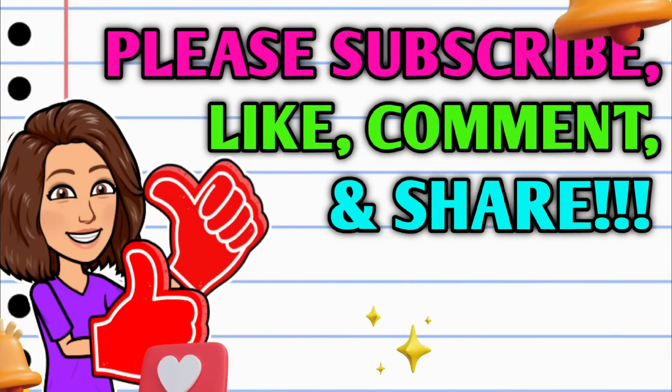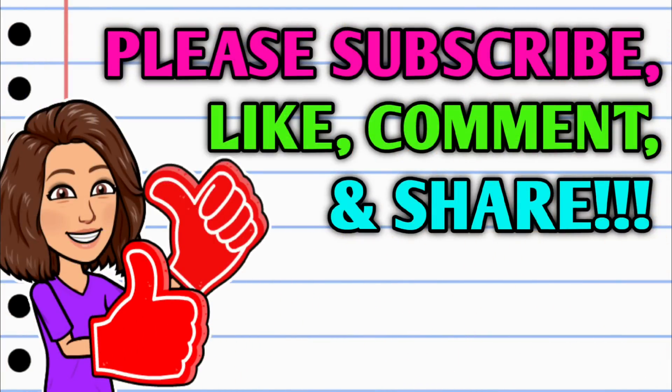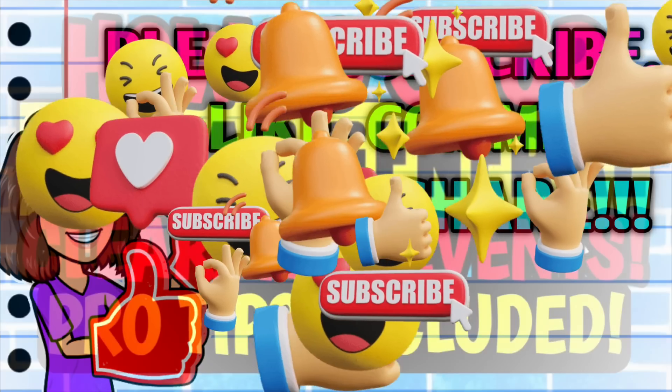Before we get started, if you haven't already subscribed, I don't know what you're waiting on — go ahead and hit that subscribe button. It's right down below this video, and while you're at it, do your girl a huge favor: hit that thumbs up button and leave me a smile down in the comment section below, because those are two quick, easy, and free ways that y'all can help support this channel. And then take a second to share the video.